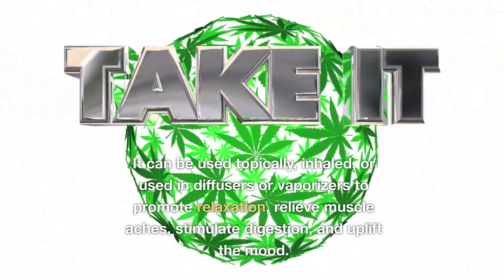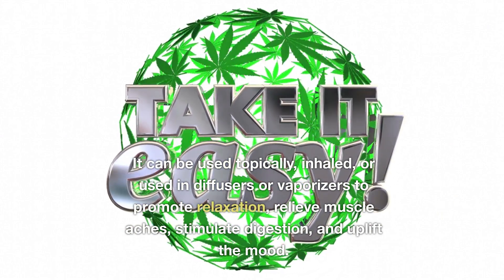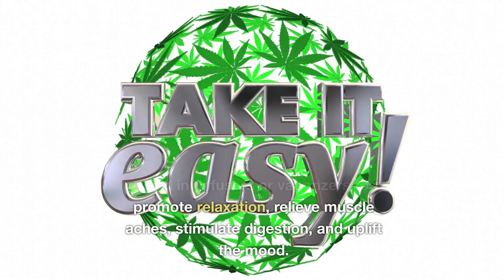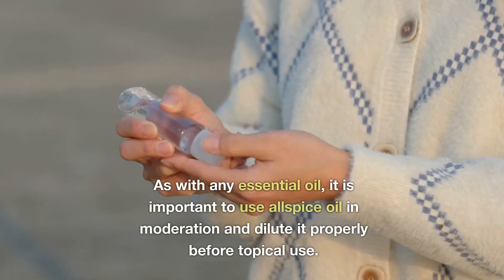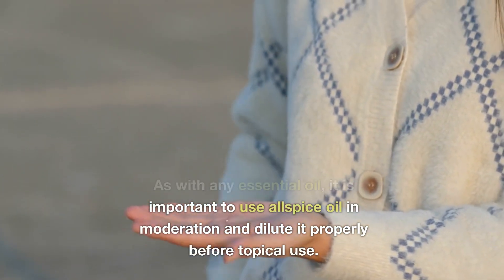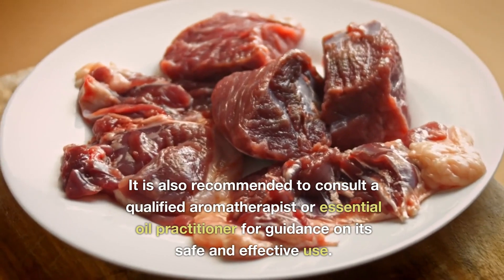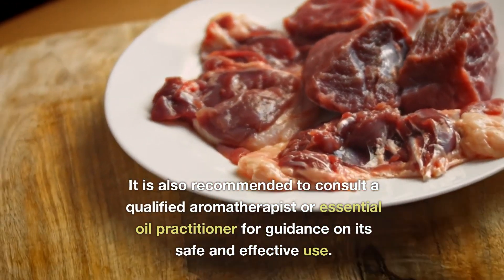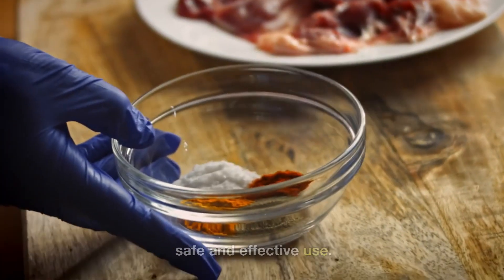It can be used topically, inhaled, or used in diffusers or vaporizers to promote relaxation, relieve muscle aches, stimulate digestion, and uplift the mood. As with any essential oil, it is important to use allspice oil in moderation and dilute it properly before topical use. It is also recommended to consult a qualified aromatherapist or essential oil practitioner for guidance on its safe and effective use.